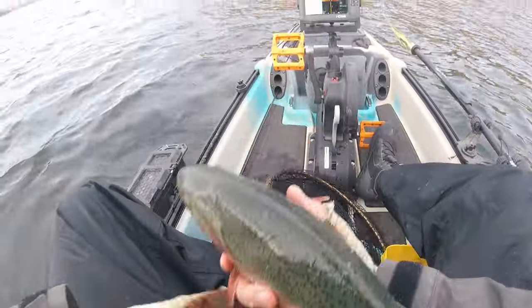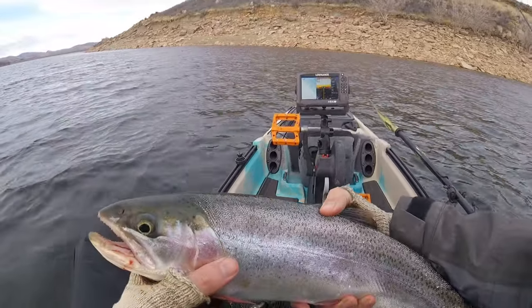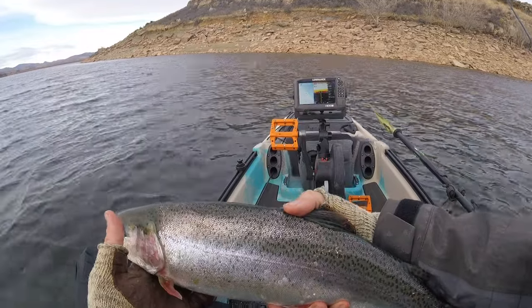I'm not much of a trout fisherman, but when the trout are this big and they're biting this well, it's a lot of fun.